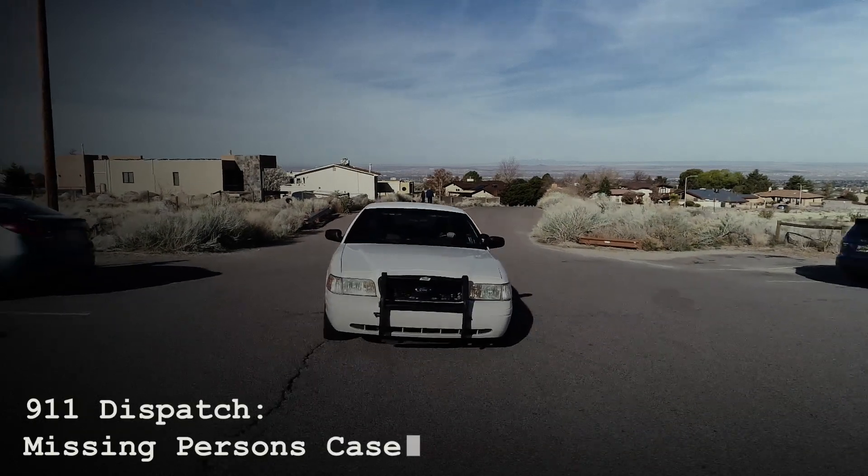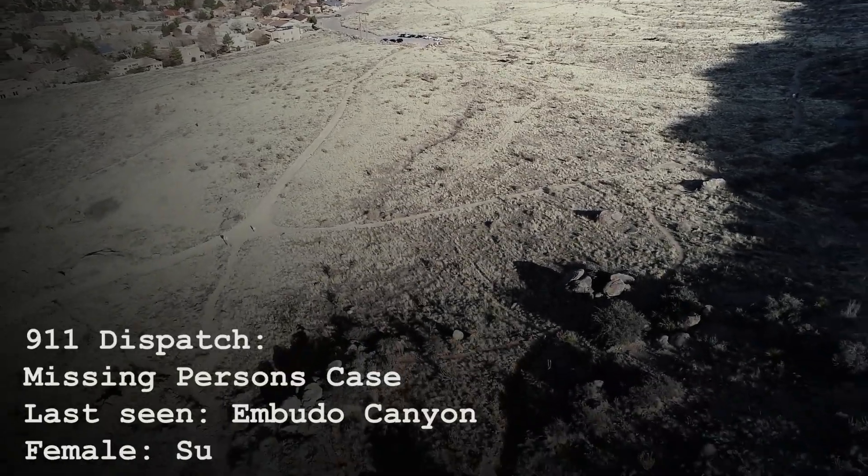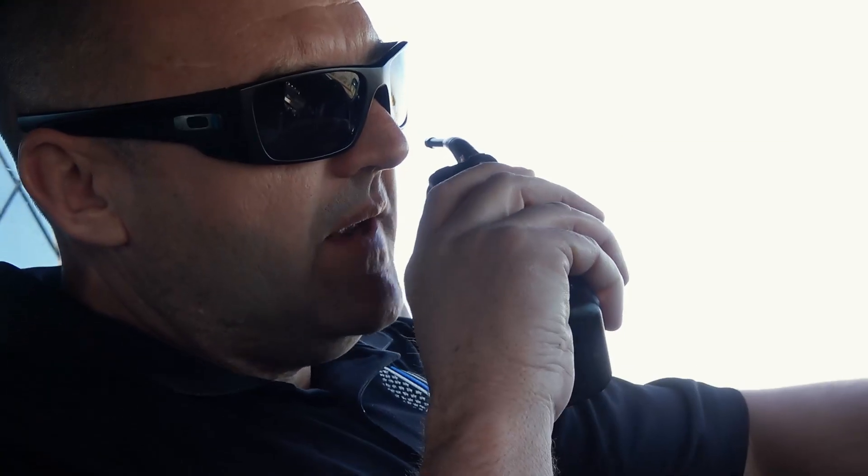Car 44, respond to a missing person's case. Subject last seen last night in Budo Canyon. Female subject, 30, blonde hair, green shirt. 10-4, en route.